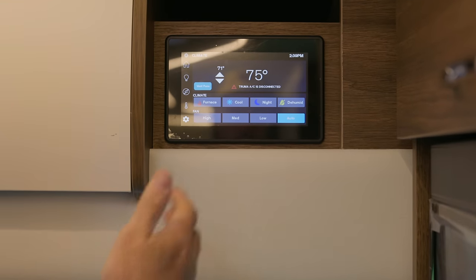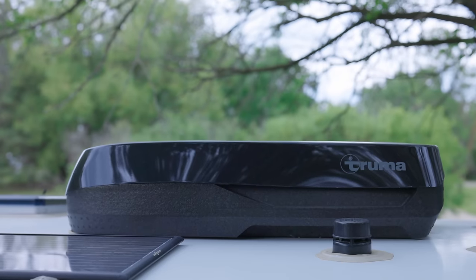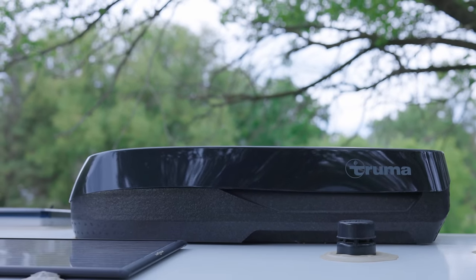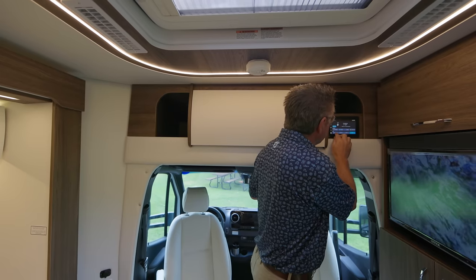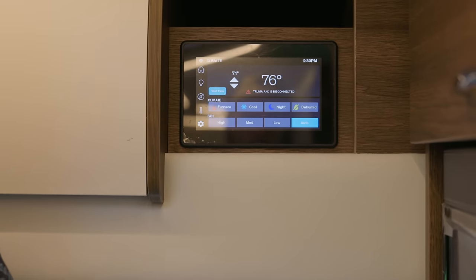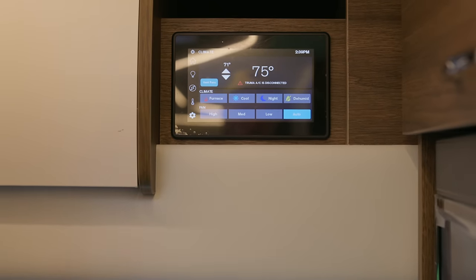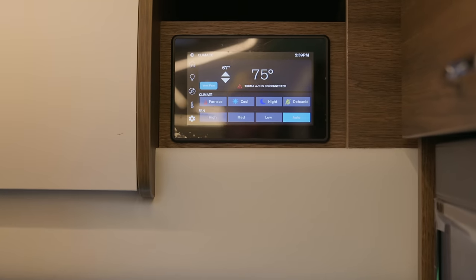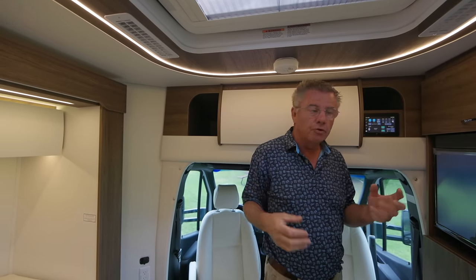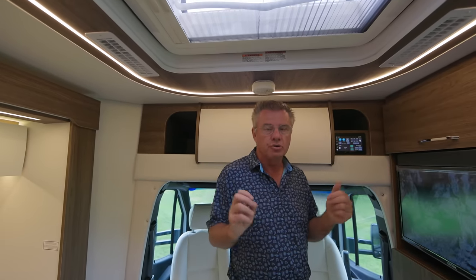For the thermostat, I can set the 16,000 BTU furnace. We've also got a brand new air conditioner standard for 2024 — the Truma 13,500 BTU unit — very quiet on low mode, you can barely hear it running. I can set my temperature and fan speed, always leave it on auto. And the big thing is you can control it all with your smartphone — download the app and run the motorhome right off your iPhone. Multiplexing is standard on all Unity models.